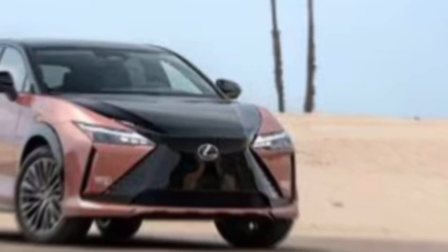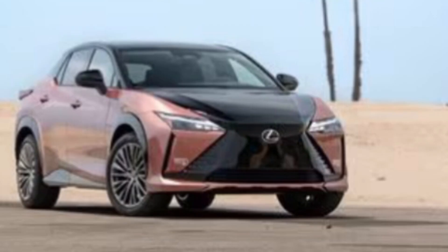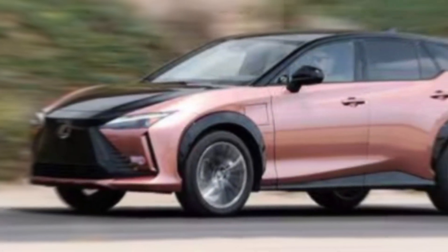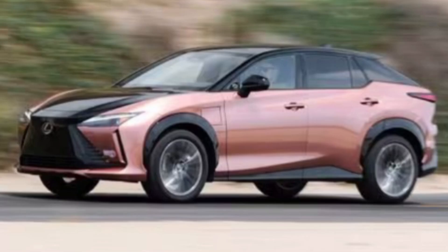Performance. The RZ300E is powered by a dual electric motor powertrain producing 308 horsepower and 321 pound-feet of torque. With a range of up to 225 miles on a single charge, the RZ300E is perfect for daily driving and road trips alike.